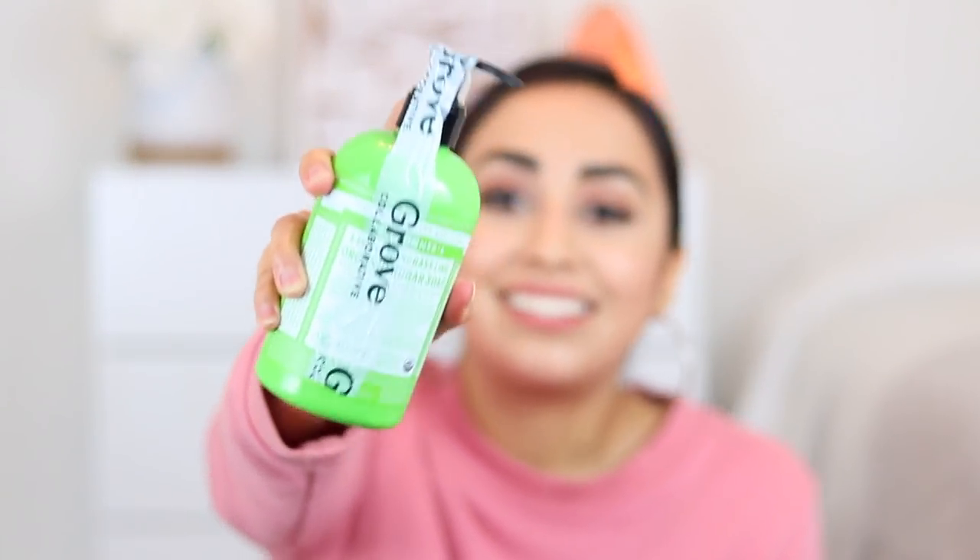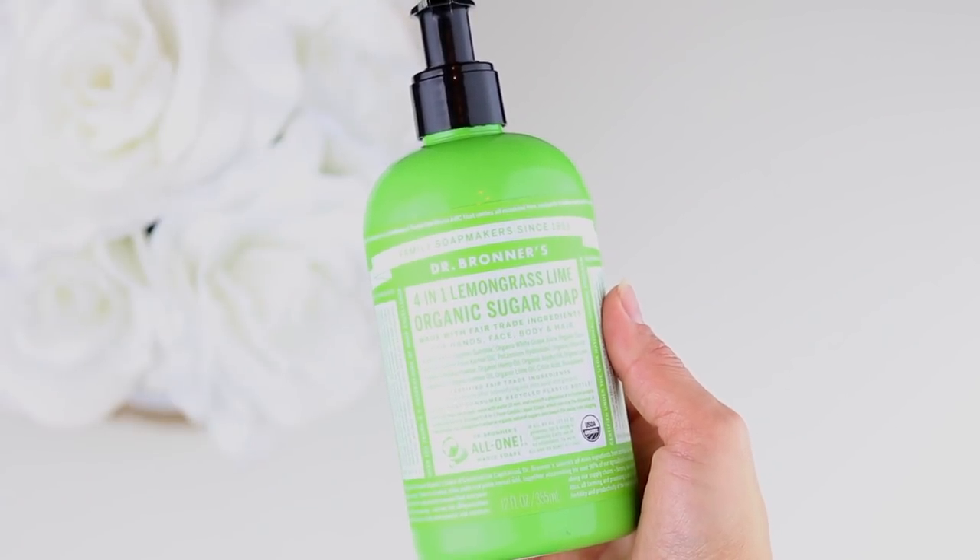The next thing I picked up is this sugar soap by Dr. Bronner's. Grove seals each product — all the soaps and detergents — which is a really nice touch. I bought this because I was looking for a new body wash. It's kind of like castile soap — you can use it as hand soap, to wash your hair, or as body wash. The scent I got is lemon, lemongrass, and lime. It smells very natural, which I appreciate — not overpowering at all. It can even be used for the face.